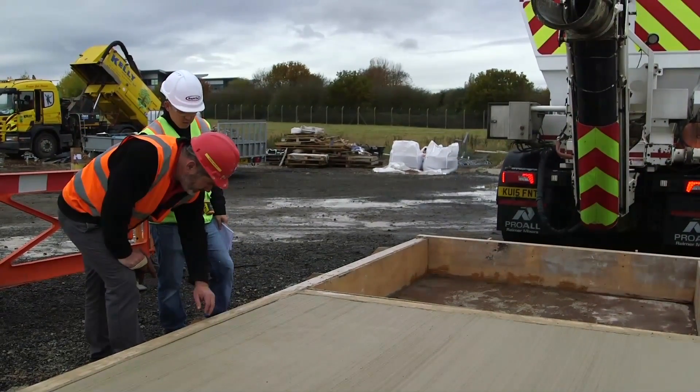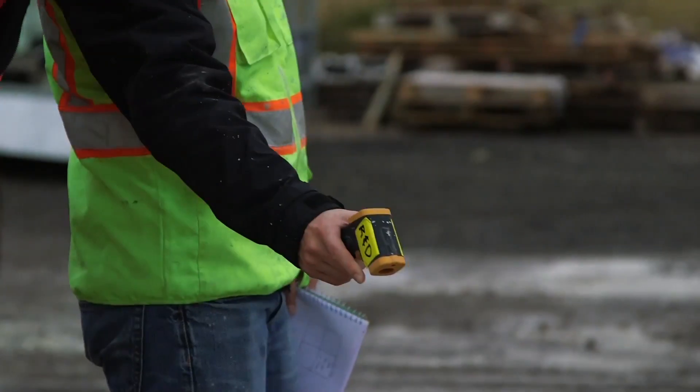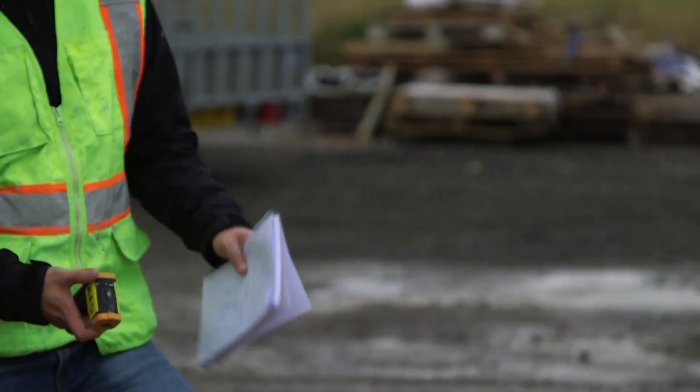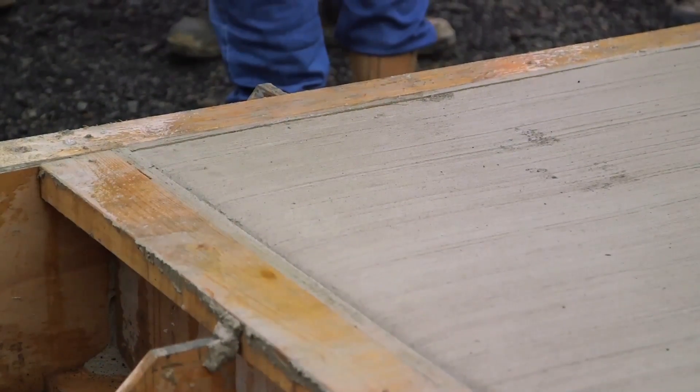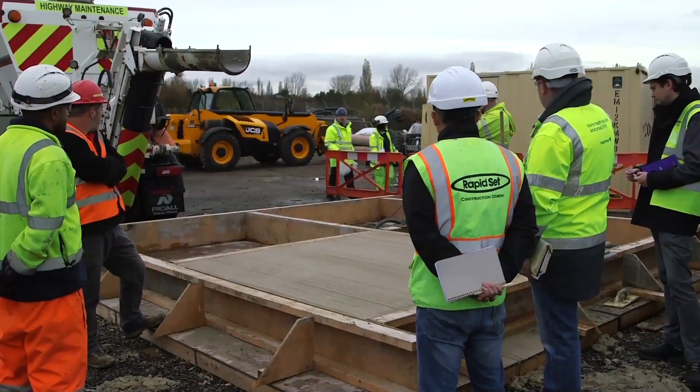Ordinary Portland cement manufacture contributes to about five percent of the world's output of CO2. With RapidSet calcium sulfoaluminate cement we have a 33 percent reduction in carbon output per ton of cement, so it's a very green product.